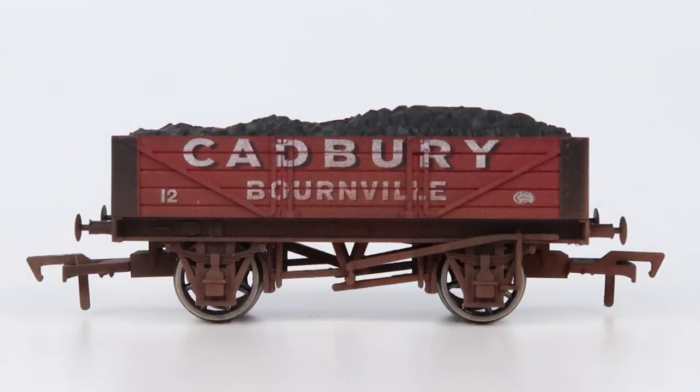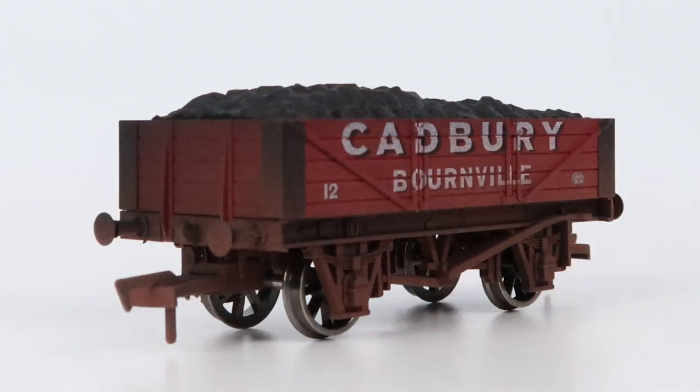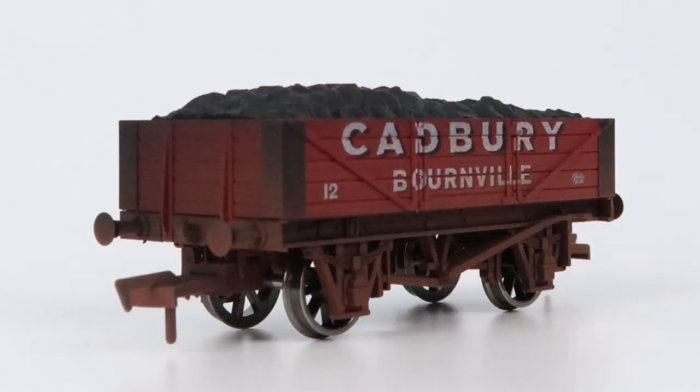Again this is available in either pristine condition or weathered. Seeing as I went pristine with the Hornby wagon I thought I'd pay a little bit extra for the weathered version for this one. Dapol give you a bit of history on the wagon, which is nice, and say that the four-plank wagon was built by the Great Western Railway in the early 1900s to determine which design would make the best general purpose open wagon. 200 wagons were built, however the design was not considered a success and was superseded by the later five-plank wagon which proved more versatile. That's a nice touch and confirms this is also a period two wagon.